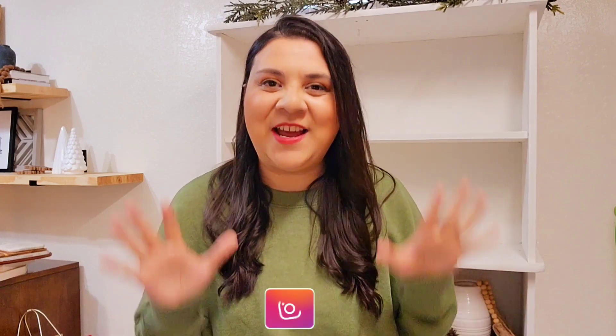Hello my friends, welcome back to my channel. I hope you're doing amazing. I hope you had a blessed Christmas my friends. It's time to give a wipe down my friends and let's decorate for winter.